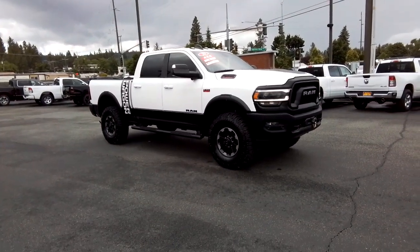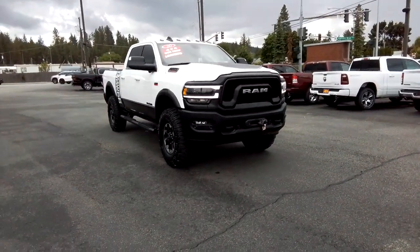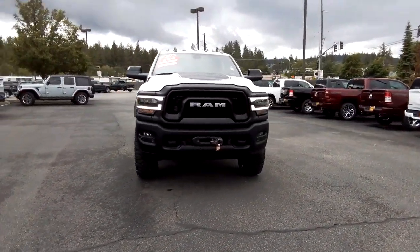You will love the features of this 2020 Ram 2500. With less than 50,000 miles on the odometer, this vehicle stands out from the rest.